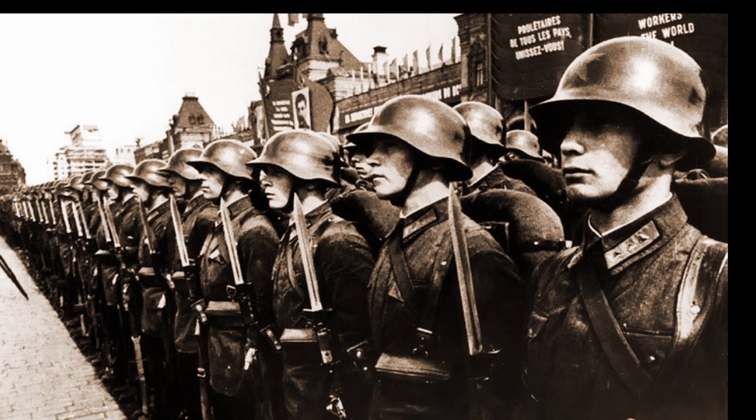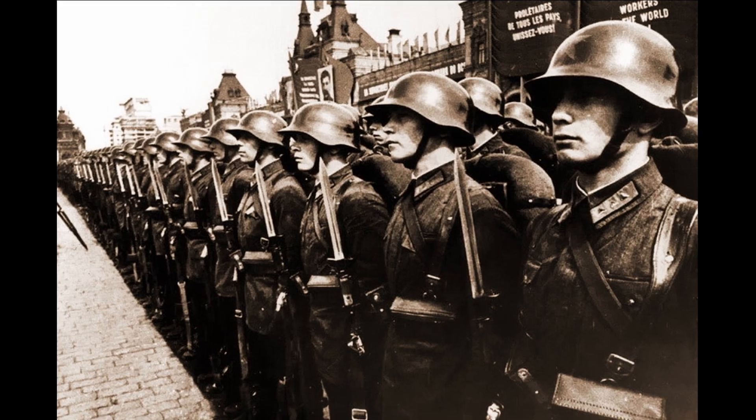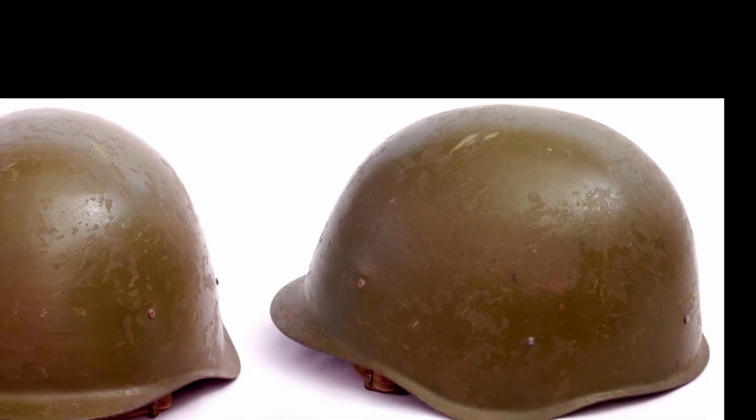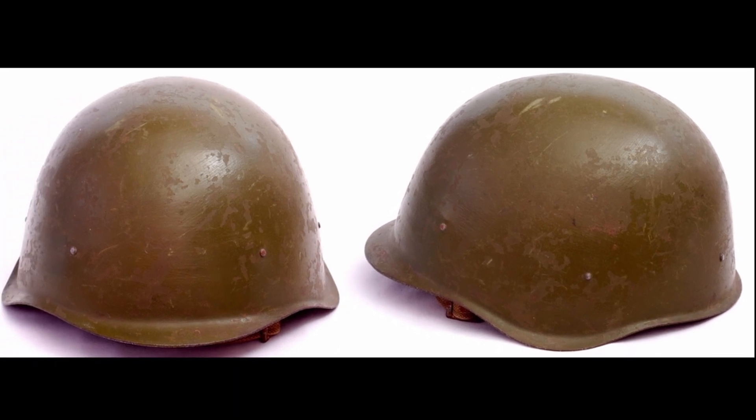Hello, friends. During World War II, the Soviet helmet was highly sought after among Wehrmacht soldiers, and everyone dreamed of acquiring one. What caused its popularity? The SSH-40.